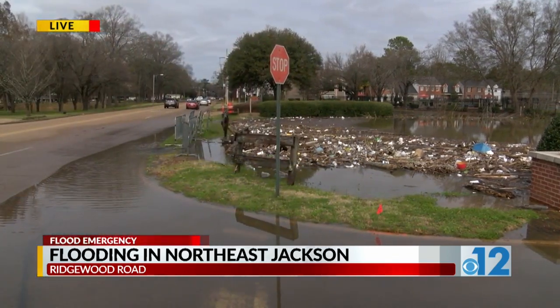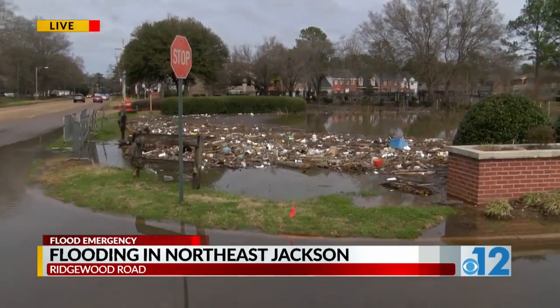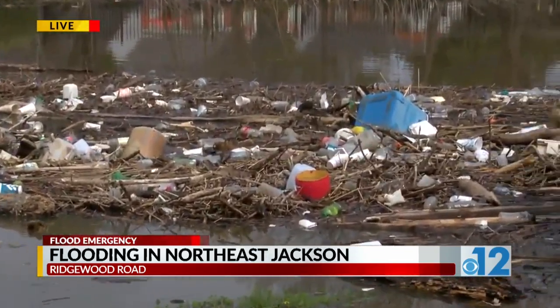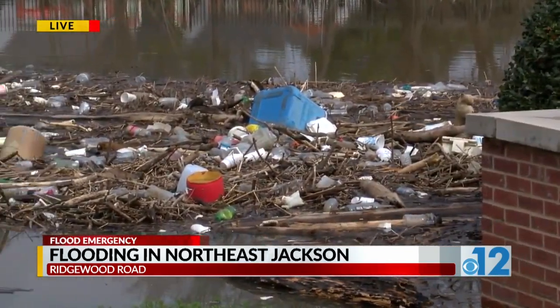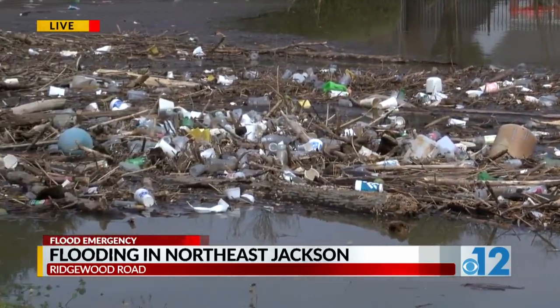It's only about six inches between the creek and going over the road. But look at all this that has flowed down. This is all litter — everything you see here. Some of it may look like sandbags from a distance, but no, this is all trash that has flowed down the river.